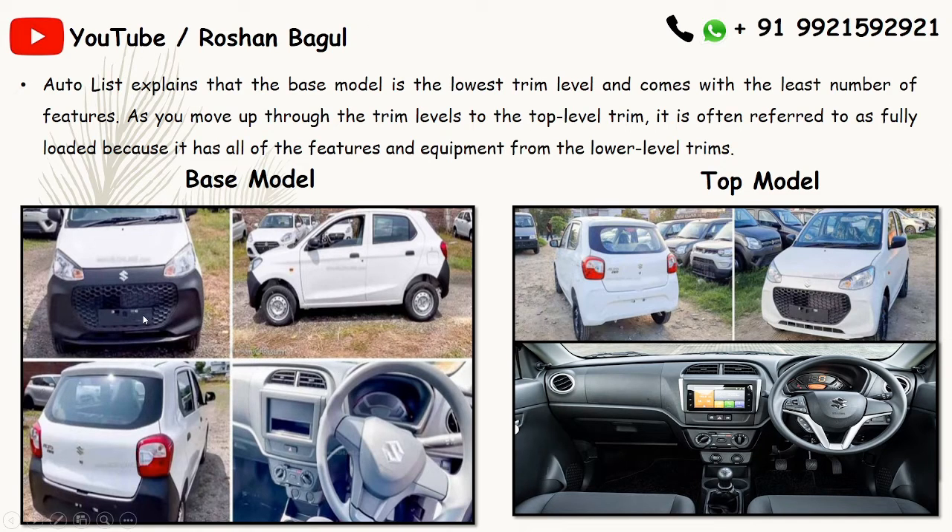In the first picture, you can see the front and rear bumper are not painted, and there are no controls mounted on the steering. If you go for a top model, both the rear and front bumpers are painted, and you can see controls on the steering. So the base model uses the lowest trim level and the top model uses the top level trims, and there is a cost difference between them.